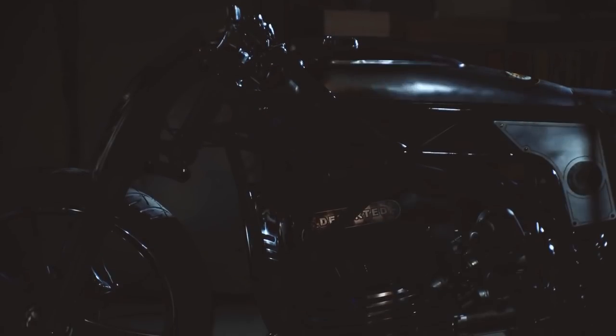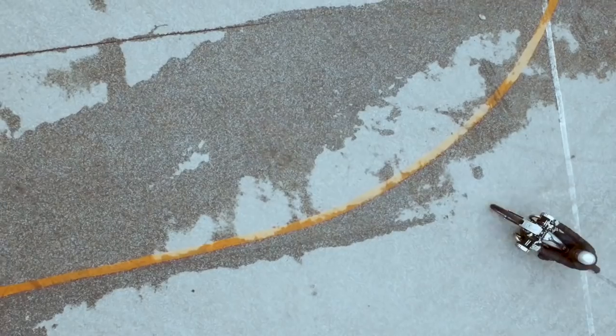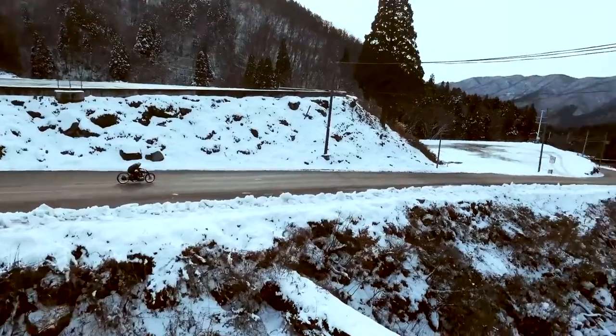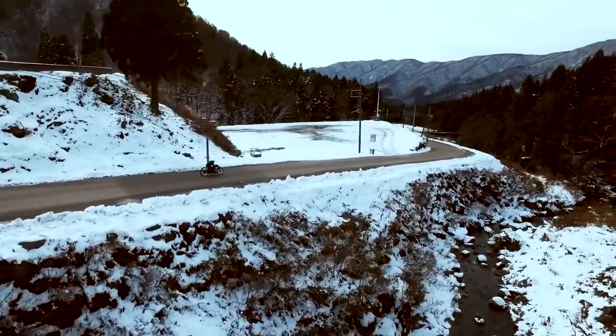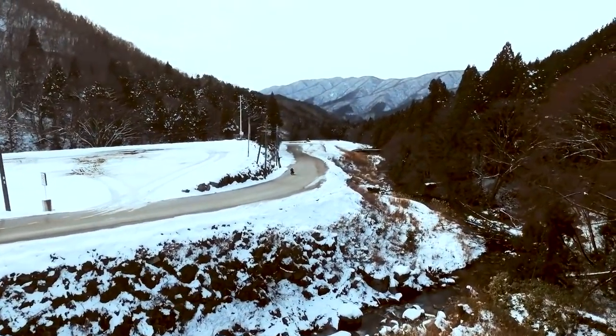Last December, the model created by Japanese customizers Custom Works Zon was presented at the Yokohama Hot Rod Show, on the basis of a new BMW 1800cc boxer prototype engine. 'The Departed' won the biggest accolade of the event — the Best of Show motorcycle award — thrilling fans with its classic forms, modern production techniques, and all manner of manual art and craft in the details.